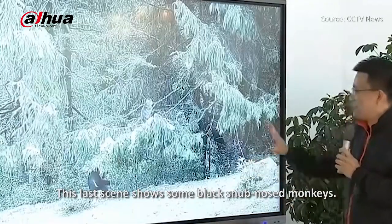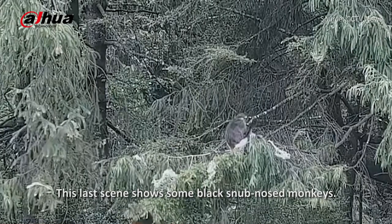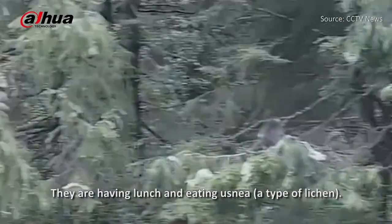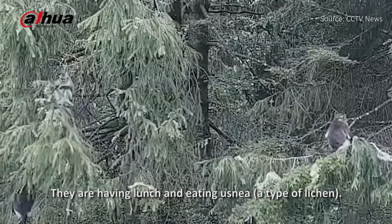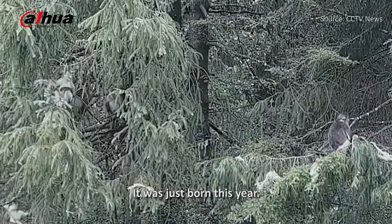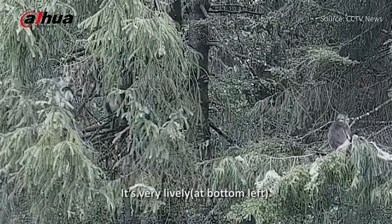This last scene shows some black snub-nosed monkeys. They are having lunch and eating azalea. Did you see the little monkey? It was just born this year — it's very lively.